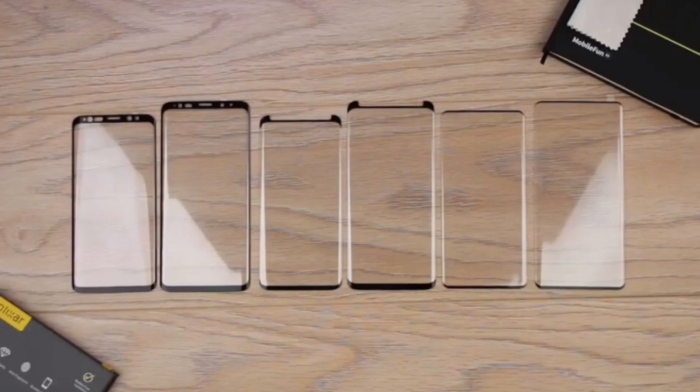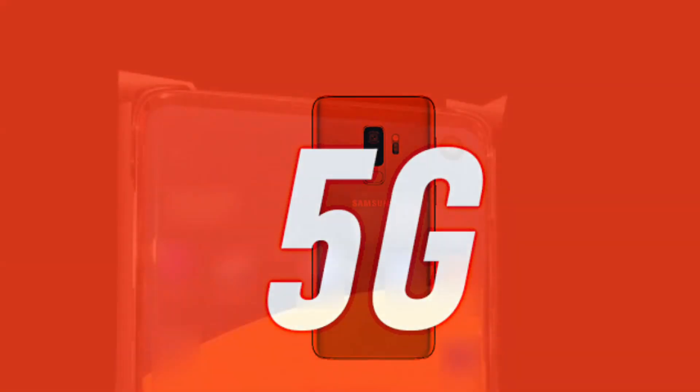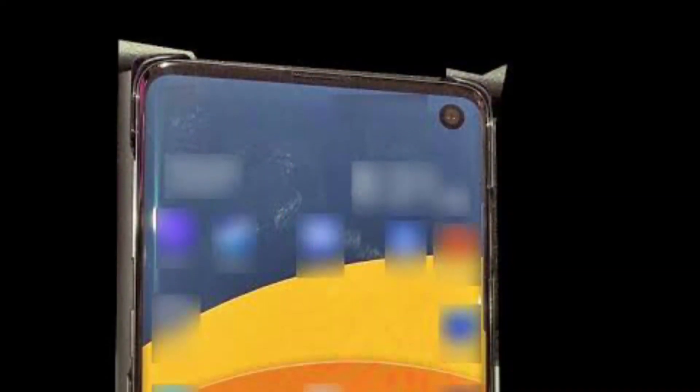Another addition to the phone will be larger batteries. Since the S8, batteries lasted almost a day, but now Samsung is keen on adding larger batteries, with the S10 Plus having the largest battery of the trio. With Samsung's bundle-it-all attitude, the phone is also going to feature 5G, 8GB of RAM, and up to 1TB of storage. It will either run the Snapdragon 855 or the Exynos 9820 processor.